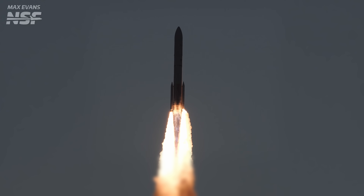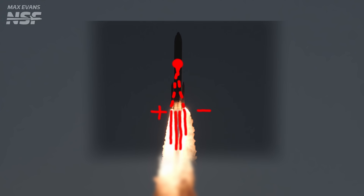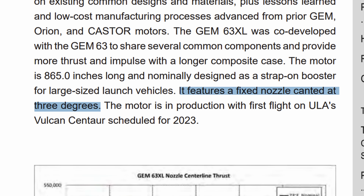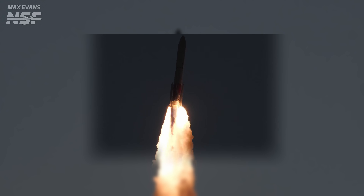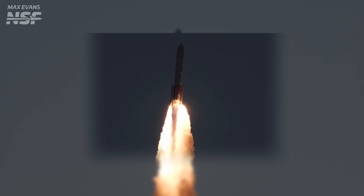Looking at the GNC side, there's about a 70,000 pound thrust deficit on the right side of the vehicle, which is why you see the rocket pitch hard once the exit cone leaves. The TLDR is that the GEM 63 XL motors having a 3-degree cant on the nozzle absolutely saved the flight. Without those solid boosters firing through the center of mass, the BE-4's 5-degree gimbal range would not have been enough to counteract a 70,000 pound deficit in one solid motor.